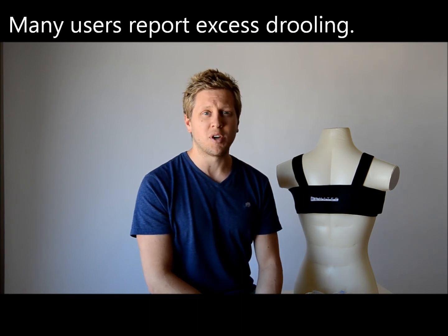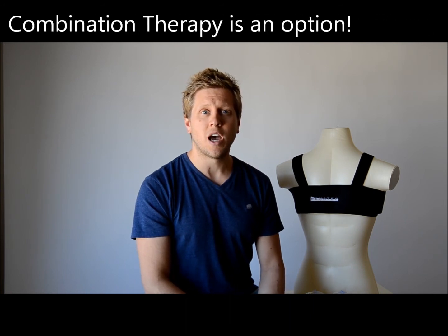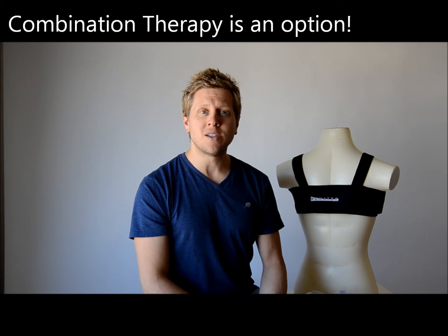Remedy is designed to keep you comfortable all night. In fact, many dentists who prescribe oral appliances will actually recommend their patients use an oral appliance in combination with a Remedy bumper belt. When they keep their patients sleeping in a lateral position, dentists find they can leave your jaw in a neutral position without having to advance it, which makes it much more comfortable to wear and you're much more likely to adhere to that therapy over the long term.